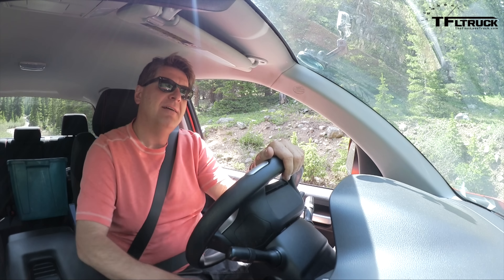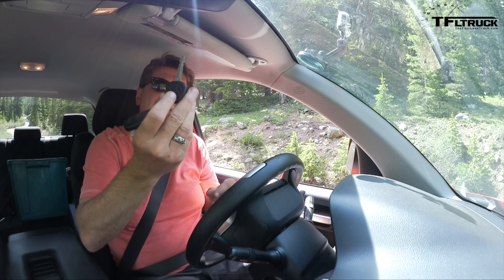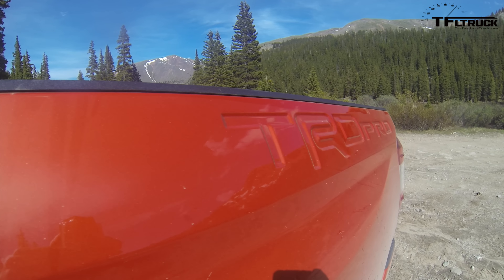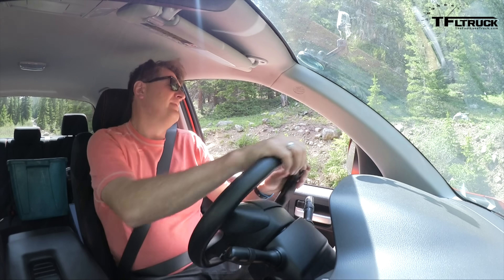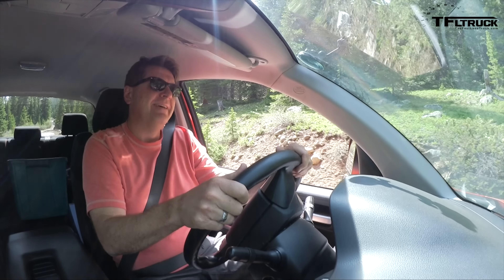Right there — see that? That is a key from like a 1992 Toyota Camry, same thing with the steering wheel. Toyota, you spent a lot of money stamping TRD into the metal of this truck; I wish you had spent that same amount of money on putting in an integrated brake controller. Alright, enough of the grumpiness.